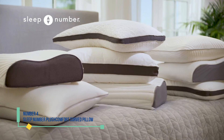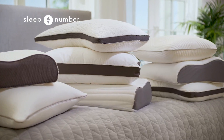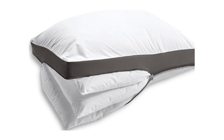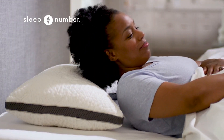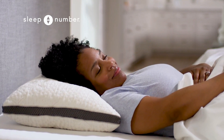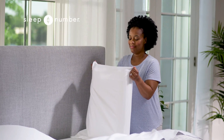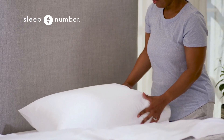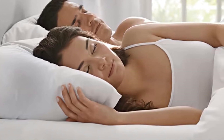Number 4: Sleep Number Plush Comfort Curved Pillow. Many attest to the effectiveness of cervical pillows in alleviating neck pain by providing support without tilting the head. Sleep Number's offering features a curved design that snugly fits along the shoulders, filled with polyester microfiber for a luxuriously soft sensation favored by our consumer testers. For those who prefer alternatives to polyester fill, Sleep Number offers a range of cervical pillows with various fills, including memory foam and down, although this particular model outperformed others in our evaluations.